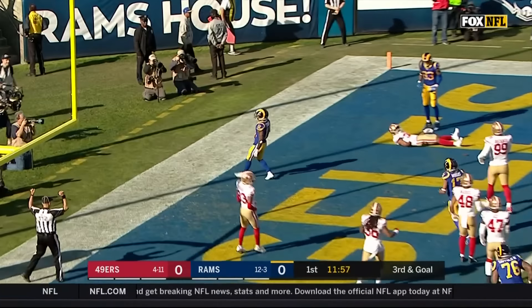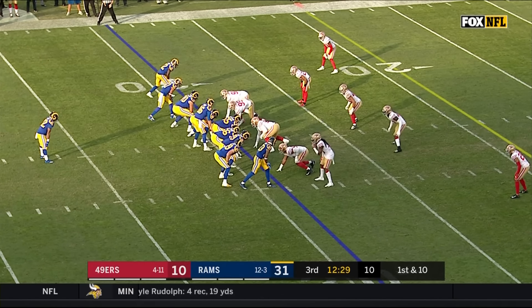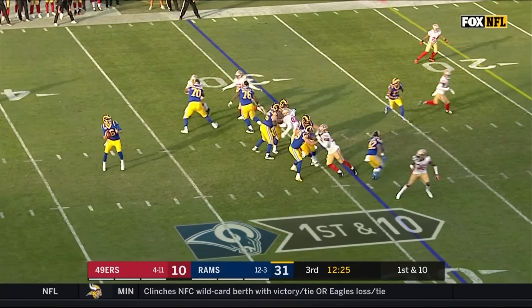In the red zone for a team that has scored as much as they have, they struggle in this area — but not this time. Touchdown to Brandon Cooks.